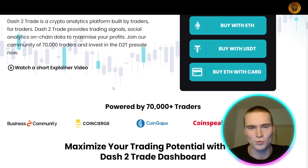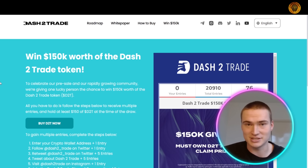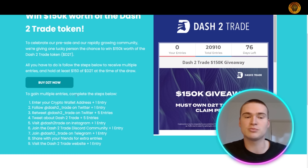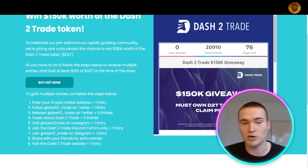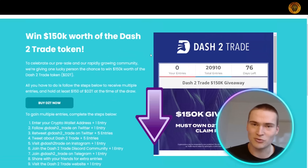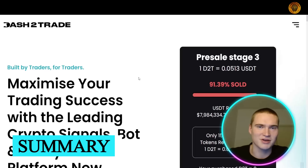Dash 2 Trade is also running a competition to win 150,000 worth of D2T tokens. All you need to do is hold $150 of D2T at the time of the draw. You can gain multiple entries by completing steps like entering your crypto wallet address, following them on Twitter, retweeting them, and more. All details are on their website and in the description.